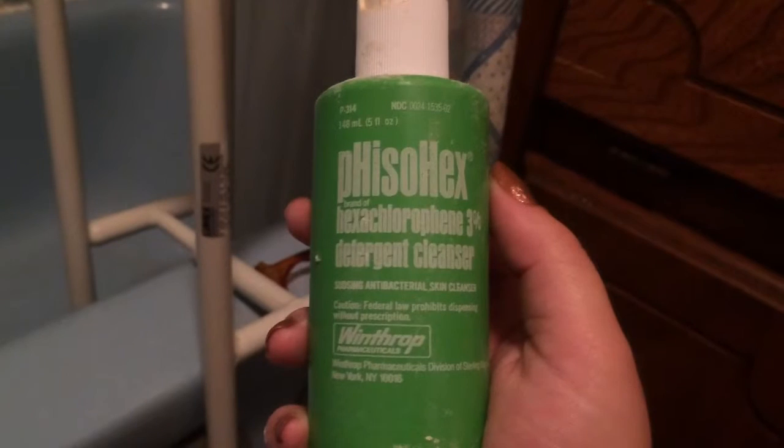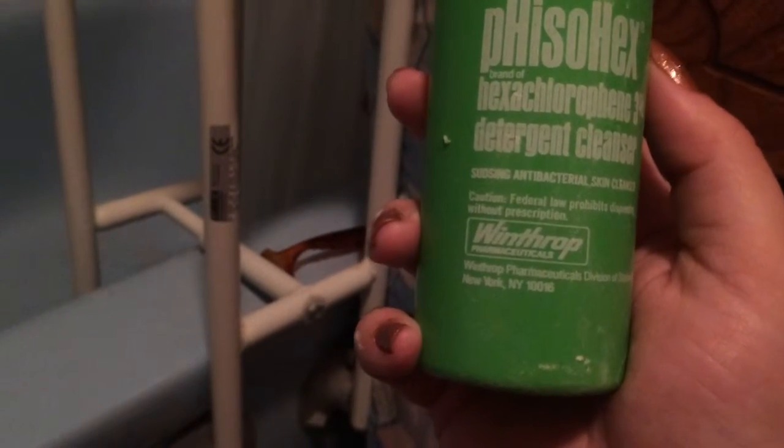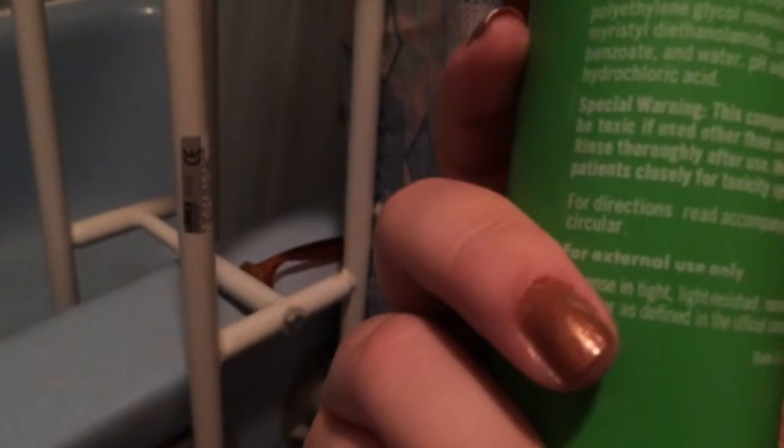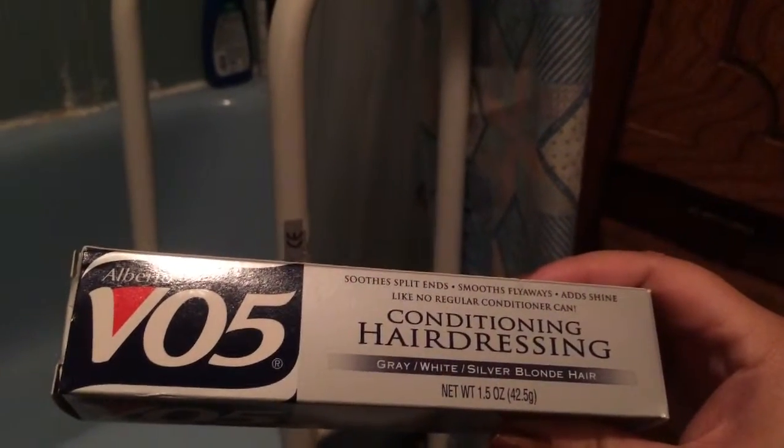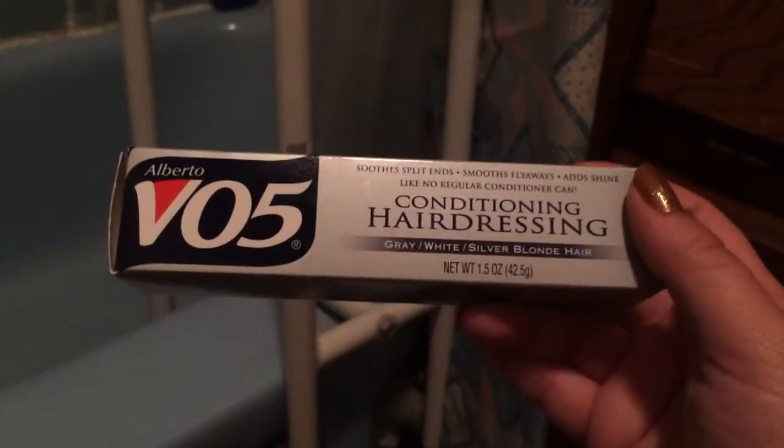And then there's this substance with a Dixie cup that's got a Daisy from Donald Duck and Daisy on it. What is this? Detergent cleanser - antibacterial skin cleanser. 'This compound may be toxic if used other than as directed. Rinse thoroughly after use. Monitor patients closely for toxicity symptoms.' Well that's clearly going into the trash. Grandma, what are you keeping? You trying to kill people? And then there are three boxes of VO5 conditioning hair dressing for gray, white, silver, and blonde hair. I have brown hair - I probably don't want to be using this, I'll probably turn my hair gray. That's it for this cabinet.